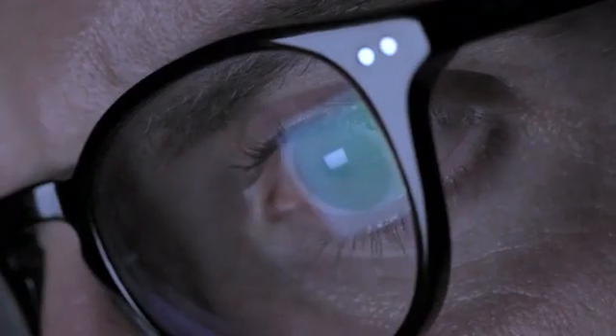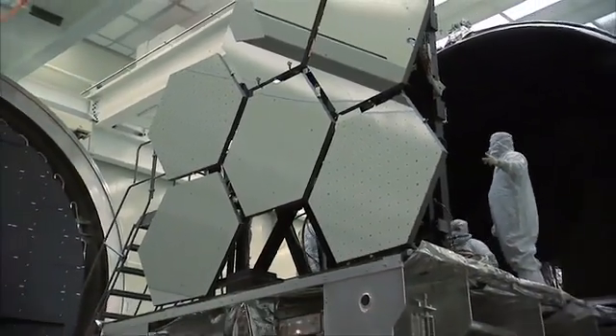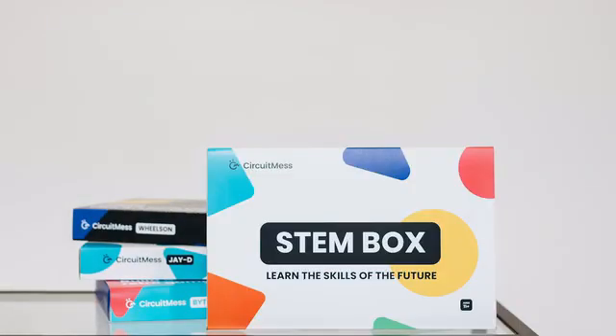Technology has become an integral part of our lives, but just a small amount of people on the planet actually have the tools, access or knowledge to create new technology. We're here to change that with CircuitMess's Stamp Box.